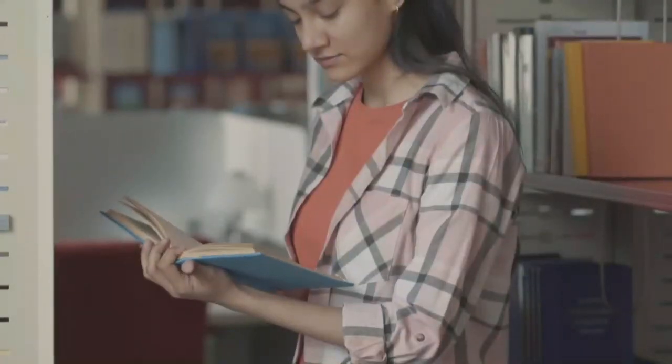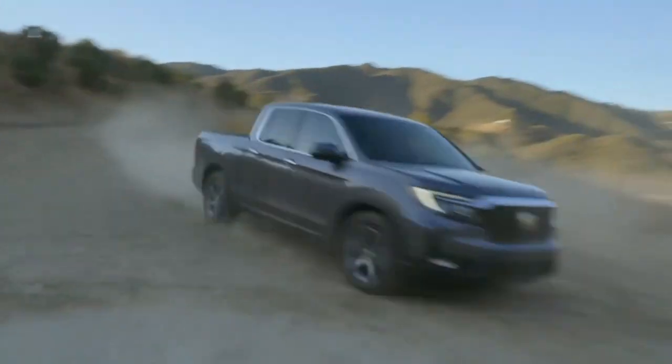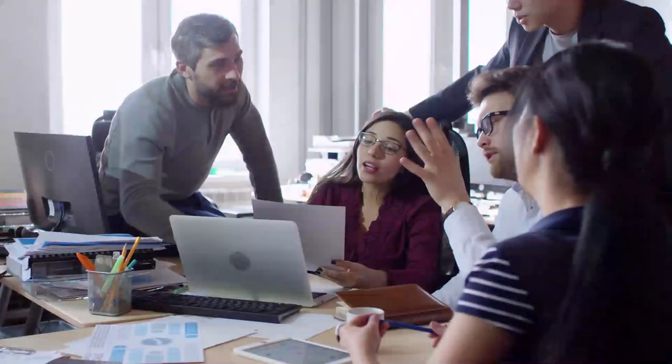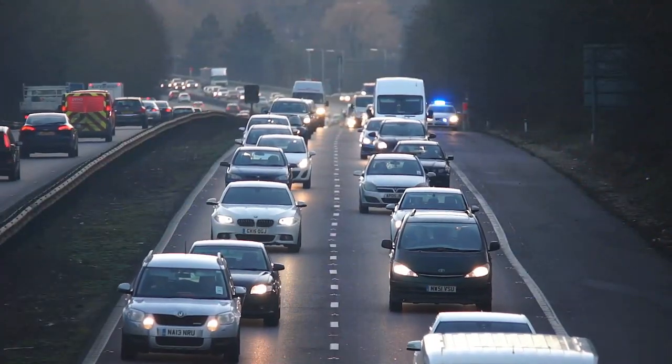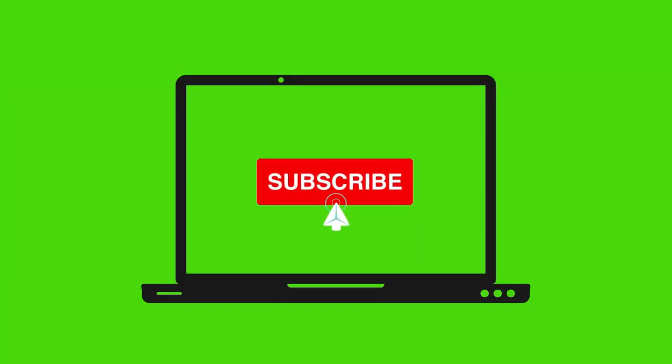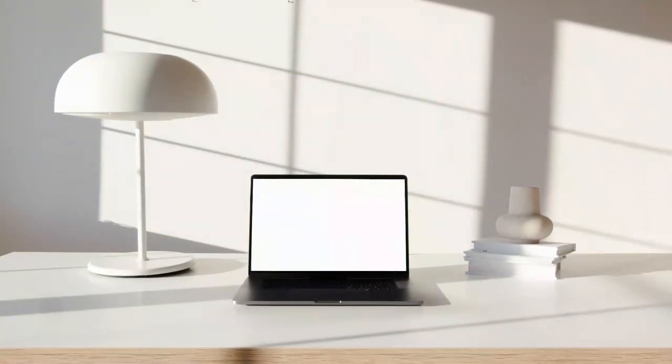Hey there, ladies and gentlemen. Welcome back to our channel. Today, we're diving deep into the latest Honda Ridgeline 2023 and discussing some of the common problems that owners have been facing. Before we begin, I want to emphasize that every vehicle has its quirks and issues, and this video aims to shed light on those faced by some Honda Ridgeline owners. Please subscribe to our channel, Top 4 Cars. Let's get started.